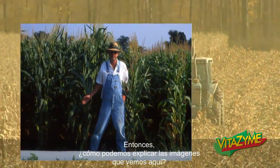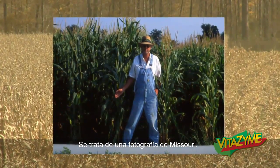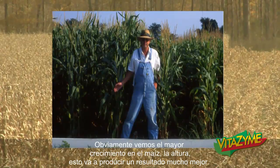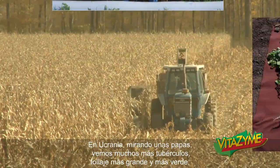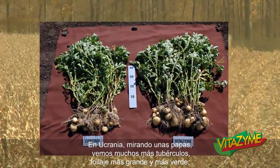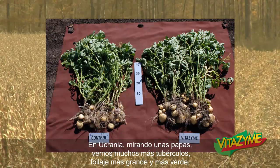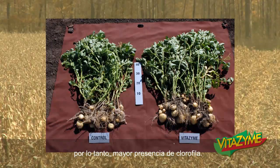So how do we explain the pictures that we see here? This is a photograph from Missouri, where you can obviously see the increased growth of the corn, the height — this is going to yield much better results. In Ukraine, looking at some potatoes, we see many more tubers, larger tubers, larger canopy with more foliage, greener foliage, so increased chlorophyll presence.